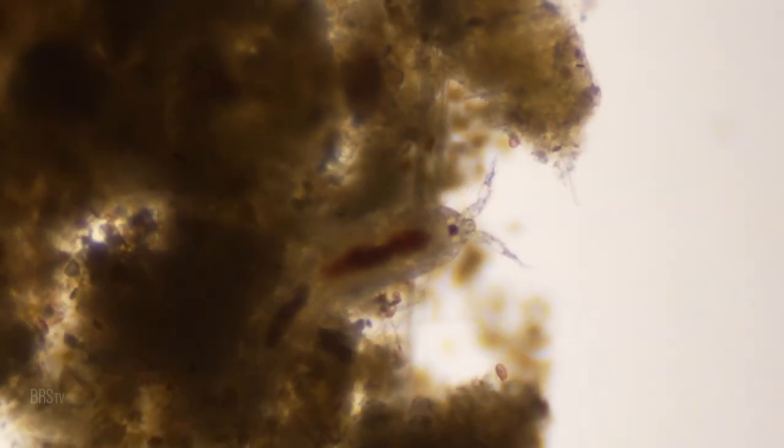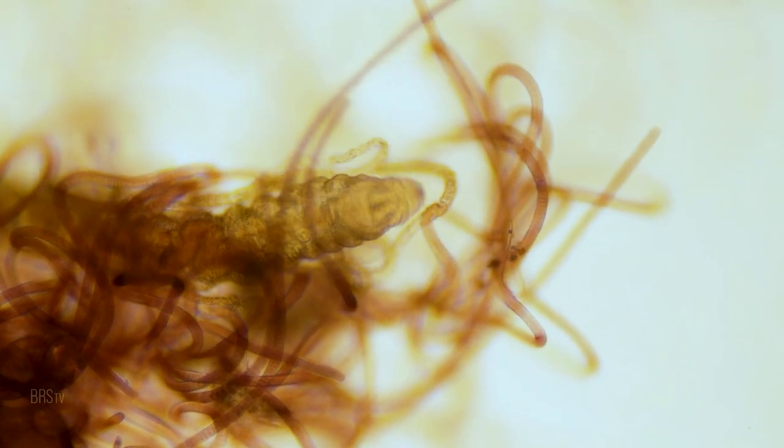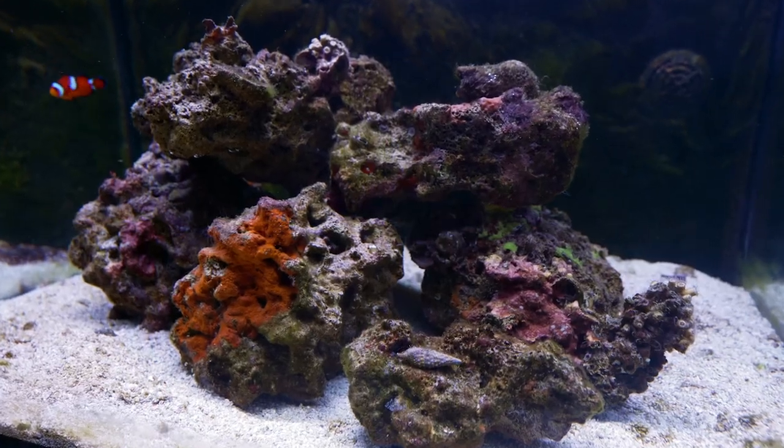Copepods, green algae, diatoms, microcrustaceans, cyano, amphipods, dinos, worms — all in an all-out war for resources and territory. A healthy, stable reef tank biome is the net result of when none of them win completely, instead living in harmonious balance with each other.